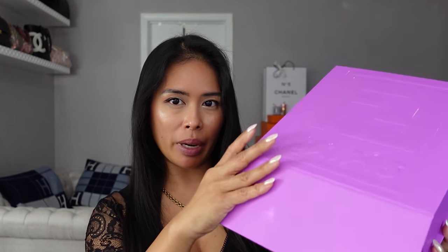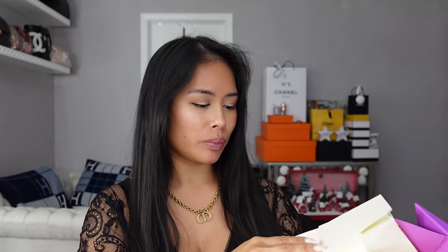I believe the color is called Bougainvillea - that's what the tag said. But when I looked it up online, it said California or something. They had different colors and the names were different state names. I'm not wearing a lot of makeup today because when I try on clothes, especially with this form-fitting stuff, I don't want to get it on the clothes. So this is the box - I'll go ahead and open it up. It's a pretty decent magnetic box.